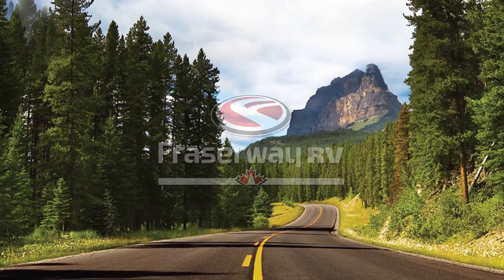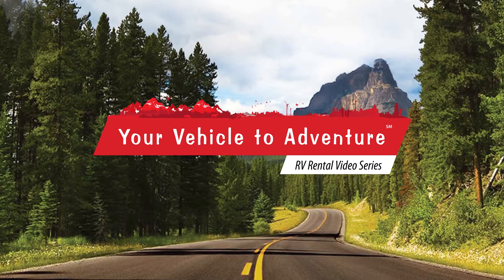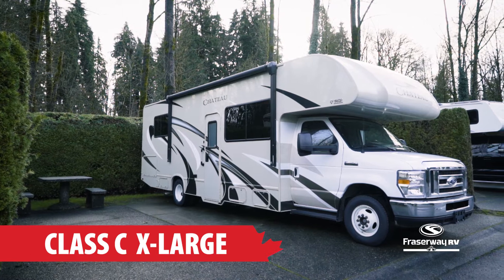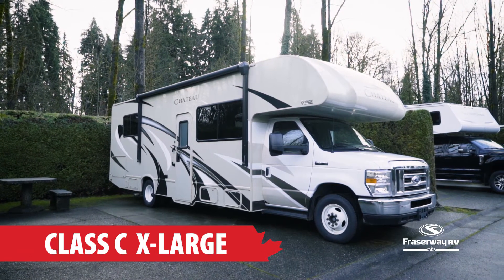FraserWay RV, your vehicle to adventure, presents our RV Rental Video Series. In this segment, we will take a look at the motorhome that is spacious yet luxurious: the Class C X-Large.